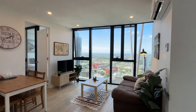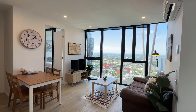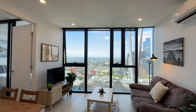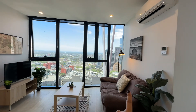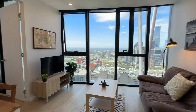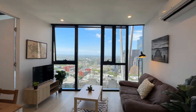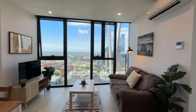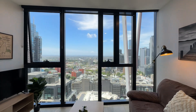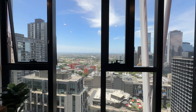The apartment comes with floorboards throughout. It's currently being used for Airbnb, so there's quite a lot of stuff belonging to the Airbnb management team — the pictures on the wall, decorative items — all of that will be removed. In the living room, the first thing you'll notice is a beautiful view from the window.